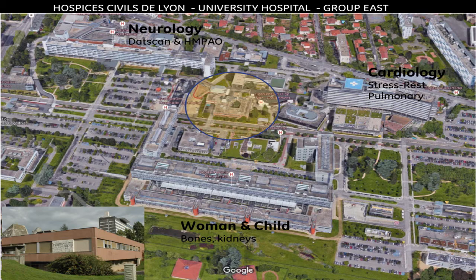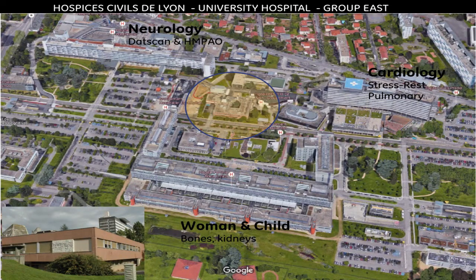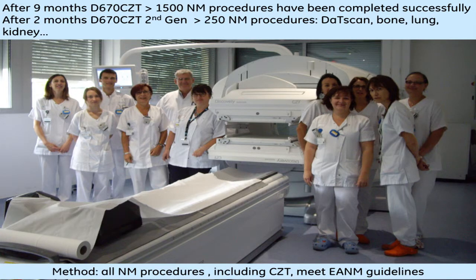This hospital group is composed of a neurological hospital, a cardiological hospital, and a women and child hospital. Therefore, the CCT performs imaging dedicated to these patients. Here is my staff from the east group of the nuclear medicine department. One important thing: we have used this system for nearly 11 months — nine months with the original system and two months with the second generation. All images have been acquired on the routine machine. This is not a research machine; it works normally in routine, and the staff is very pleased with this system.